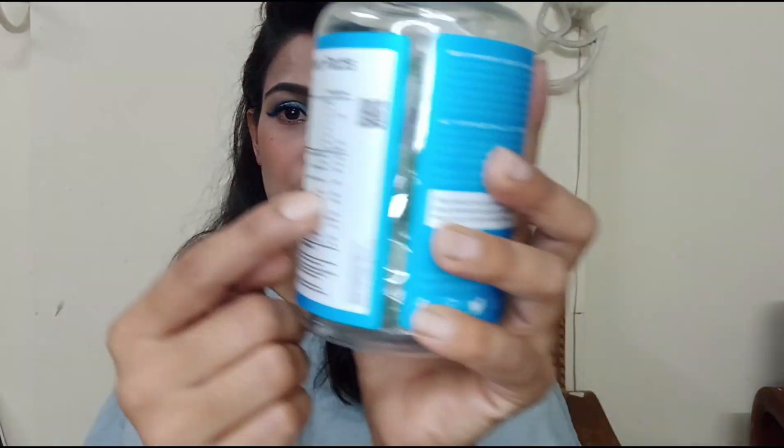It contains 5000 mcg biotin, vitamin B7 and D, vitamin B5, calcium, zinc, and iodine. It is for hair, skin, and nails — beauty and wellness. Blueberry flavour, one a day. So it has 30 gummies, which is a one-month supply. They have given the full supplement facts — how much energy and carbohydrates it provides, and the percentage of each nutrient.